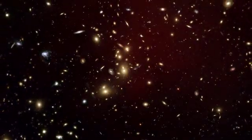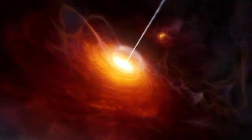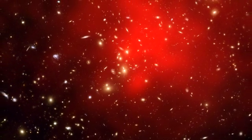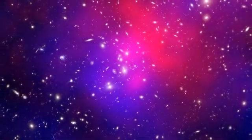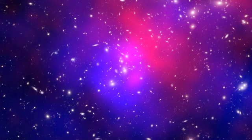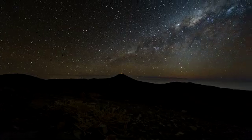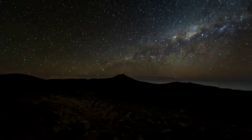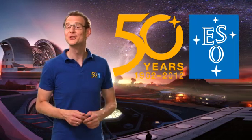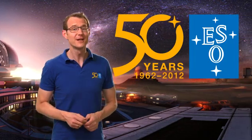Over the past 50 years, ESO telescopes have revealed some of the most distant galaxies and quasars ever observed. They even helped to uncover the distribution of dark matter, the nature of which is still a mystery. Who knows what the next 50 years will bring? This is Dr. J, signing off from this special episode of the ESOcast. Join me again next time for another cosmic adventure.